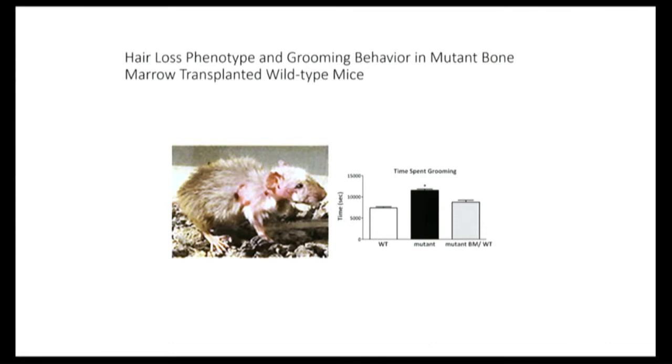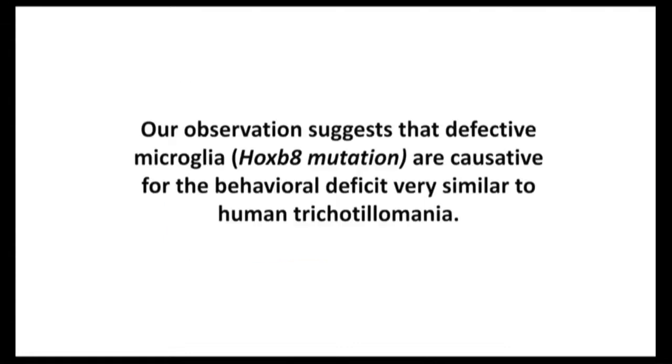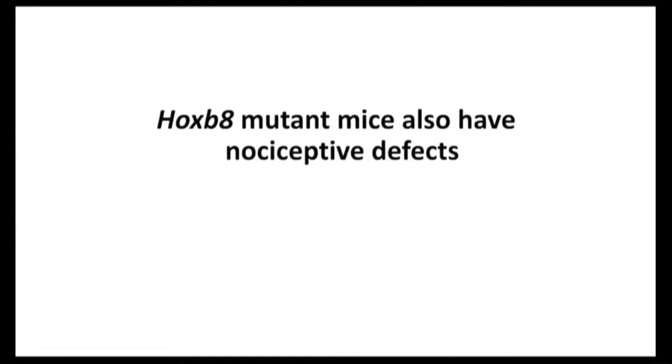We can also do the opposite: put mutant bone marrow into a normal mouse and give it the phenotype. So we're suggesting that the microglia are indeed causative for the behavioral deficit, and that it's very similar to human trichotillomania. Now, where's the problem? Hox genes do lots of things — they usually have roughly 1,000 target genes. It was also known that HoxB8 caused nociceptive defects, that is, insensitivity to pain. Another group suggested that maybe that was the cause of our results, so we had to investigate this possibility.